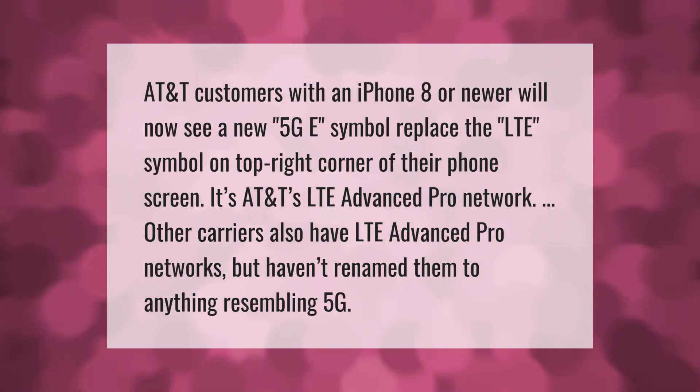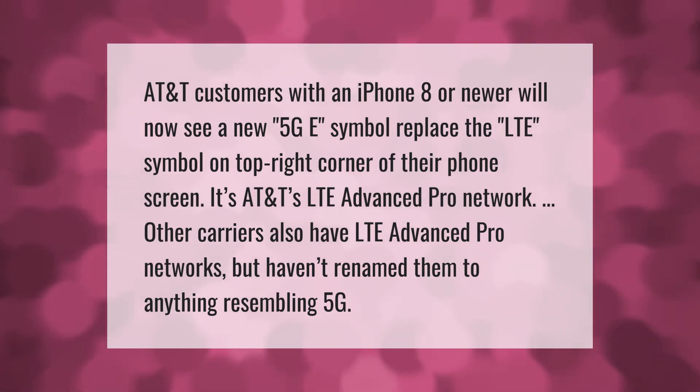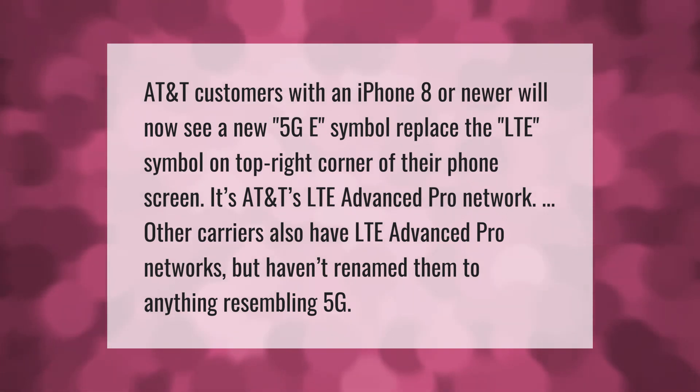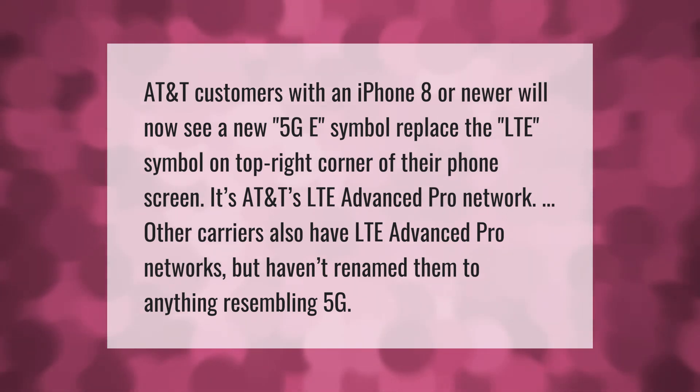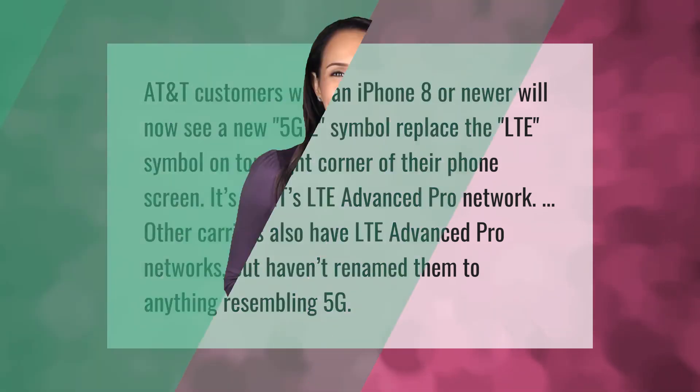It's AT&T's LTE Advanced Pro network. Other carriers also have LTE Advanced Pro networks but haven't renamed them to anything resembling 5G. Thank you for watching — please subscribe and hit the bell notification.